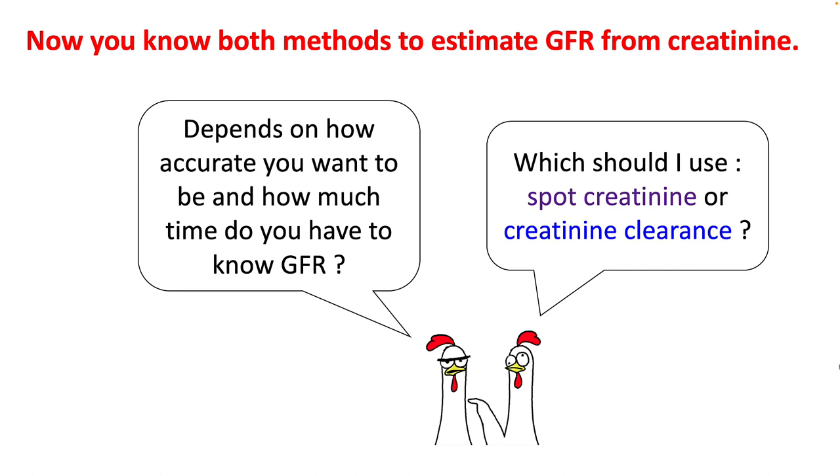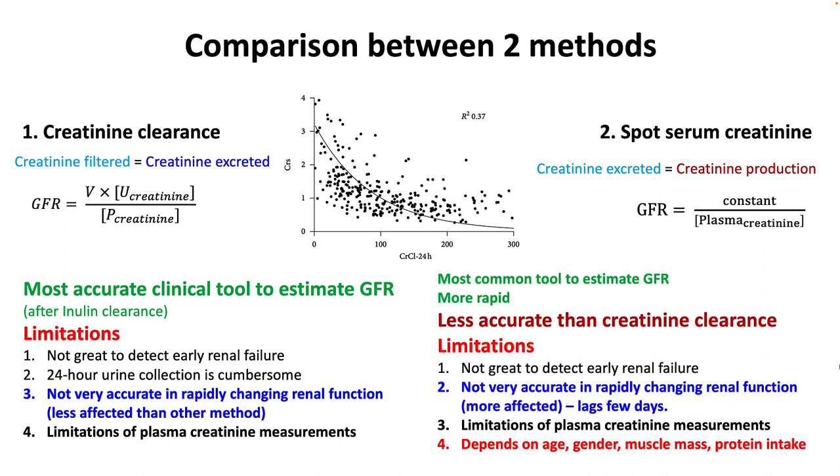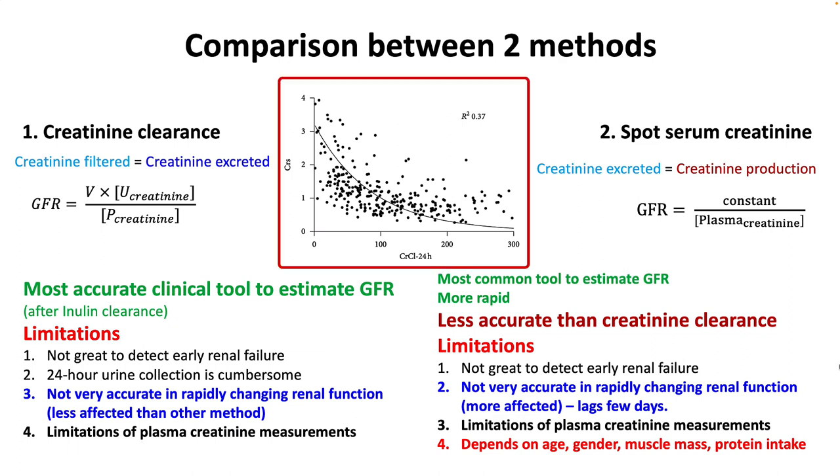Now, knowing both methods to estimate GFR from creatinine — which one should you use? It depends upon how accurate you want to be and how much time you have. Creatinine clearance is a more accurate clinical tool, but its 24-hour urine collection is cumbersome. Spot serum creatinine is more commonly used and more rapid, but it is less accurate. Both methods are not very good at detecting early renal failure, and both depend on age, gender, muscle mass, and protein intake. In patients whose GFR is rapidly changing, creatinine clearance is better, but both are not very accurate — their R-squared correlation is only 0.37.